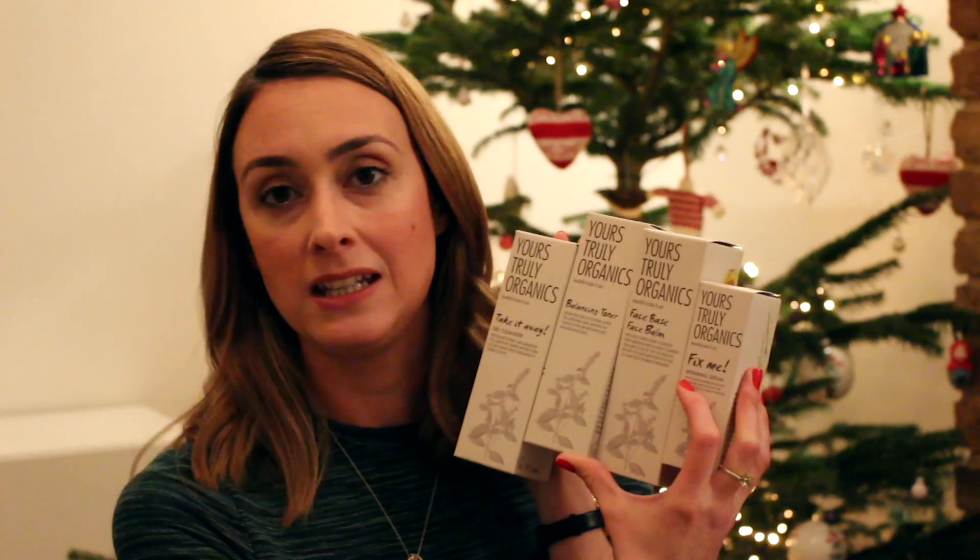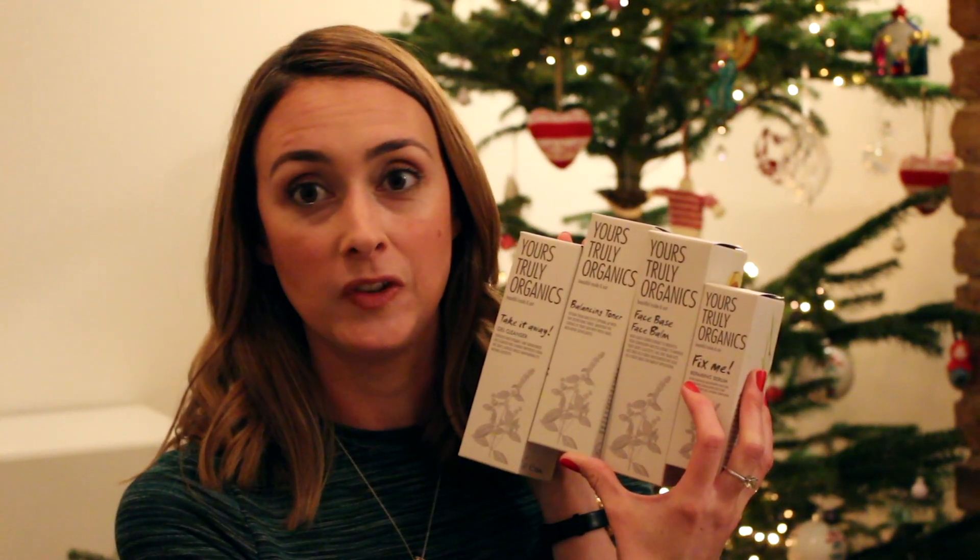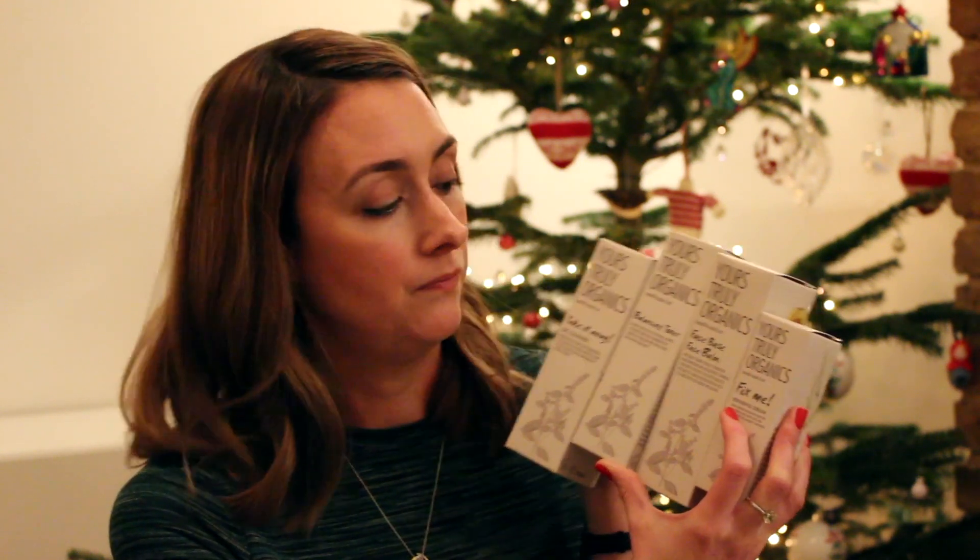The fourth thing is a bouncing toner, which is a really nice clarifying toner. I know toners are a bit of a funny subject for some people, but from personal experience I love them because I've got really red skin. Especially after cleansing, even if I use something really gentle, a toner just helps to calm everything down for me, especially if it's full of nice ingredients.